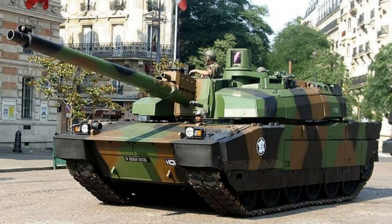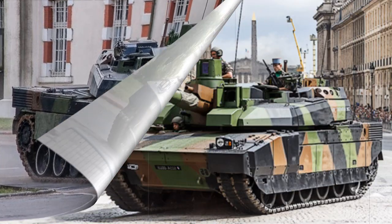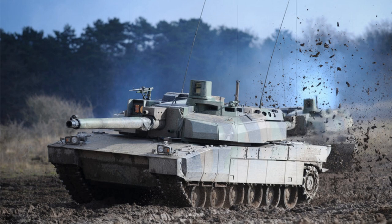The AMX-56 Leclerc has become the pinnacle of French combat tank design in the modern world. It represents the current main battle tank of the French army, providing a powerful, albeit complicated and ultimately expensive, solution for French armored corps needs. Despite its modern qualities and promising specifications, the AMX-56 Leclerc remains largely unproven on the modern battlefield, while its comparable Western sisters — the German Leopard 2, American M1 Abrams, and British Challenger 2 — have all given a good account of themselves throughout various actions.